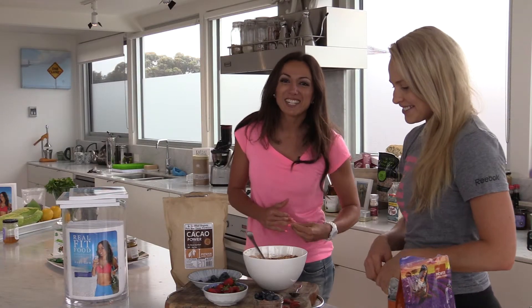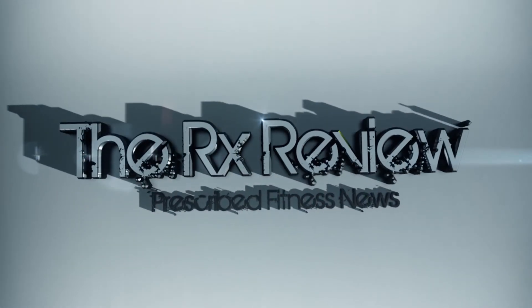So get into your chia seed puddings this way. The recipe, as I said, is in Real Fit Food, available in bookstores. I hope you enjoy that after or before training in future. We'll see you next time for another Fit Food Tip.